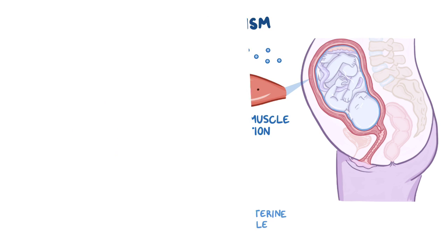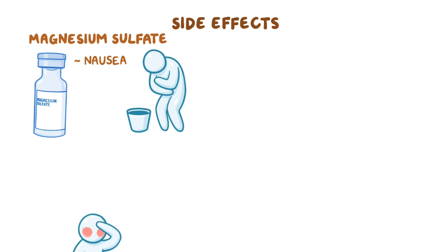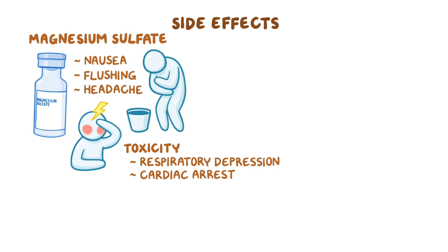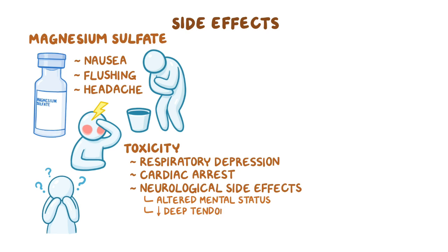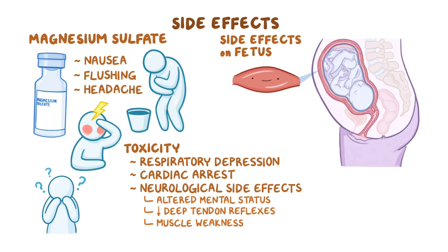Tocolytics can cause several maternal and fetal side effects. Side effects of magnesium sulfate include nausea, flushing, and headache. In addition, magnesium sulfate toxicity can lead to respiratory depression, cardiac arrest, as well as neurological side effects like altered mental status, reduced deep tendon reflexes, and muscle weakness. Magnesium sulfate may have side effects on the fetus, as it relaxes the muscles. Some babies exposed to magnesium can present with hypotonia, or low muscle tone. Fortunately, this side effect is not permanent and usually improves as magnesium sulfate clears from the baby.